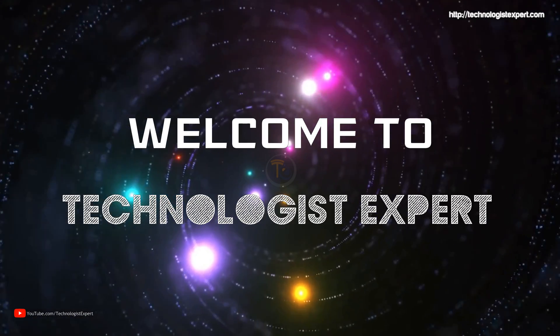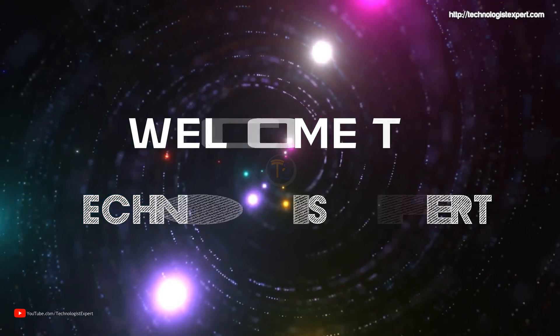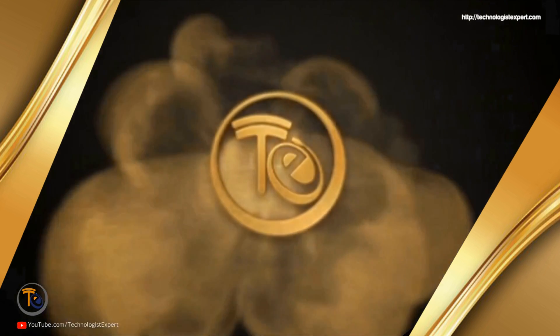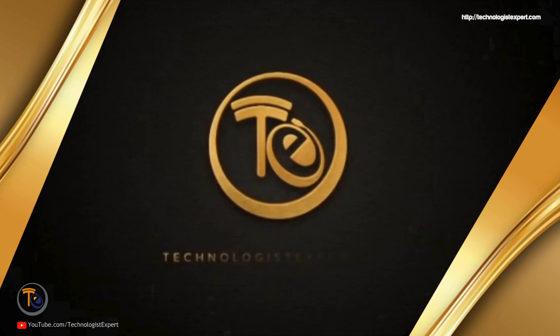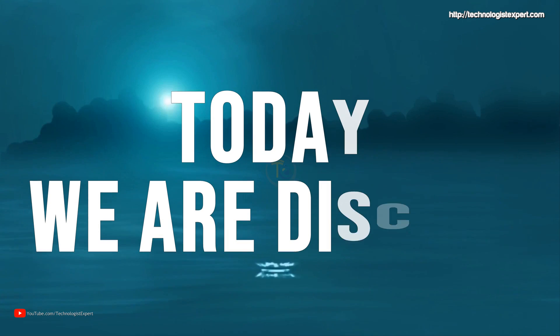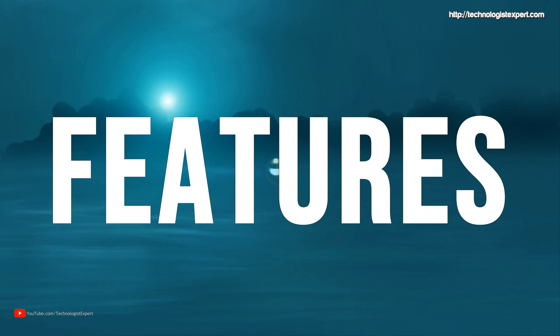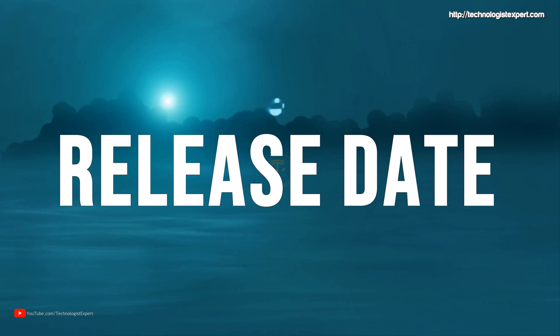Hello viewers, welcome to YouTube Technologist Expert channel. Today we are discussing the Meizu Note 8 specifications, features, camera, price and release date.